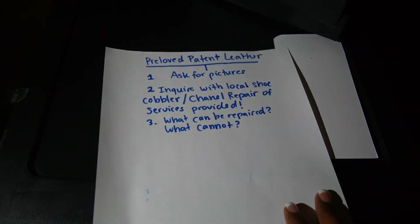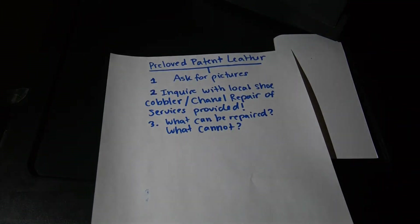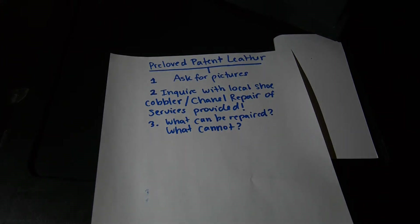Good luck on your search. I happened to go on eBay, but there's also Fashionphile and Mallory's.com — there are several websites where you can do your research. Ask for those pictures, inquire with your local shoe cobbler to see what they can do to revive your item, and good luck.